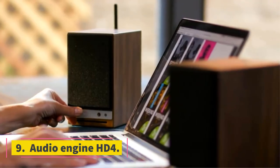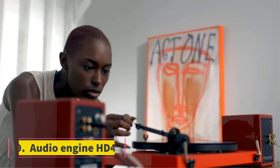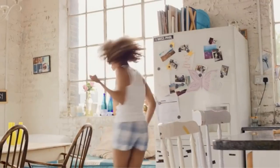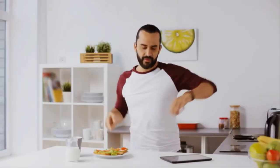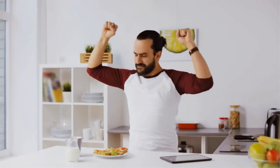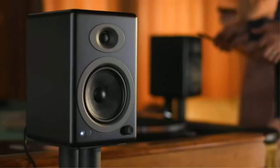Number 9: AudioEngine HD4. Features: excellent, solid sound quality. The new HD4 from AudioEngine is a slim version of the HD6 wireless speakers and is worth the money and time. They feature aptX HD Bluetooth, USB, and RCA connectivity, making them convenient speakers. The AudioEngine HD4 delivers solid and desirable sound quality.